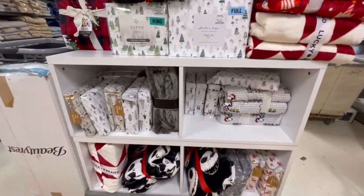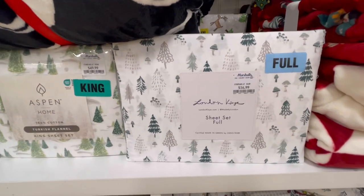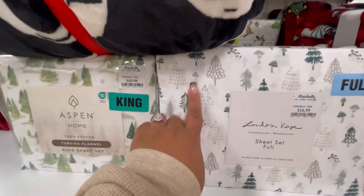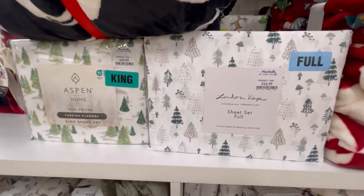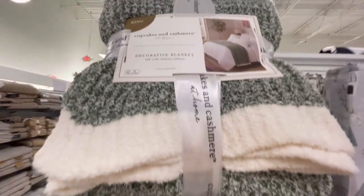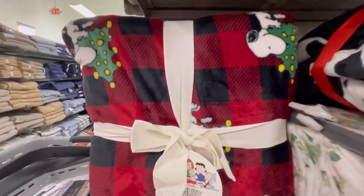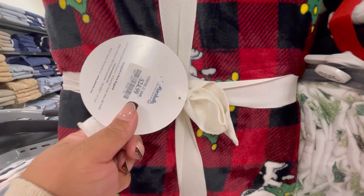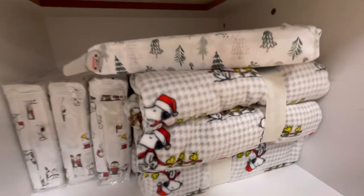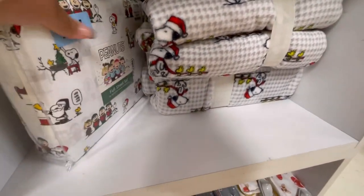We've reached the sheet section! $49.99 for the king with the trees. The full size is $16.99 — these Christmas trees are so pretty. It looks just like a tree skirt, and of course with the touch of mushrooms — that's a big deal this season. This Cupcakes and Cashmere blanket is gorgeous, so soft and beautiful. Then we have Snoopy — $24.99 for the Christmas Snoopy blanket. We have him down here with Woodstock as well for $24.99. And we have the full-size sheets for $16.99.